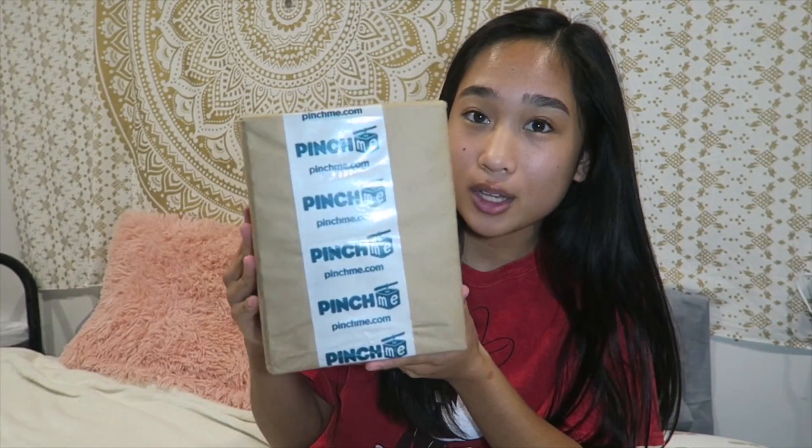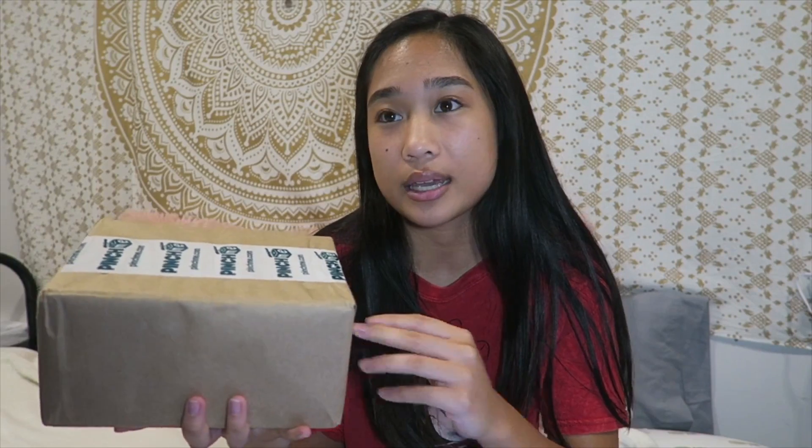it's kind of more crazy because we have to share a bathroom. Today I also got in the mail my PinchMe box, so I'm doing a collab with them. They sent me this box that has different samples in it. Basically, you can get monthly PinchMe boxes that have different beauty products, personal items, healthy snack products, and other lifestyle products — and you can sign up online for free and get all the boxes for free.